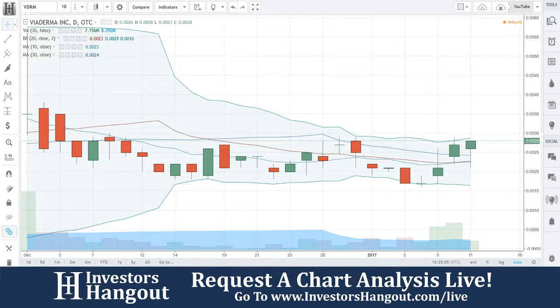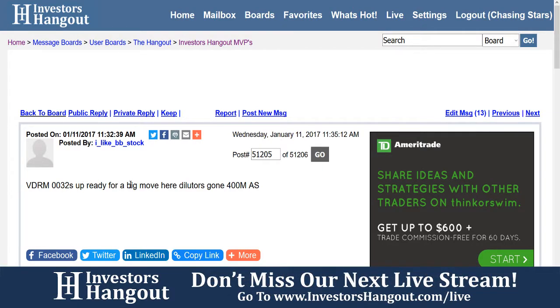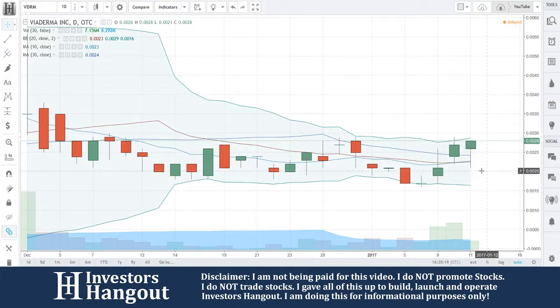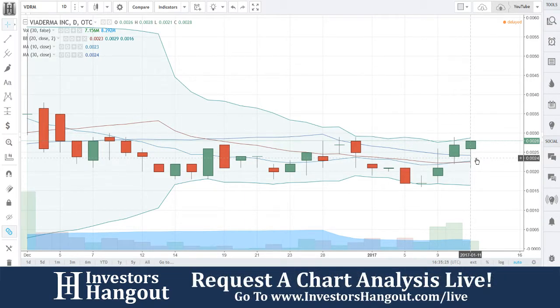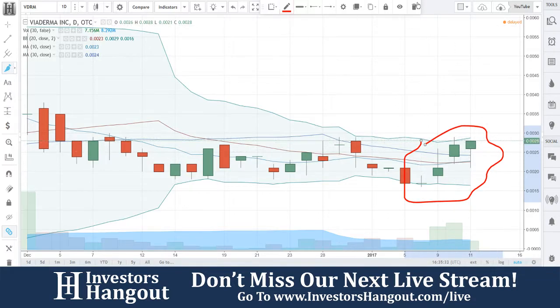Looking over here at .0032, it's up and ready for a big move. Diluters are gone, 400 million authorized shares. Currently up 3.7 percent — and we just started looking at this one at .0027, and it's already at .0028, one tick up. Pay attention to these Bollinger Bands right here — I want to talk about what's going on right now.